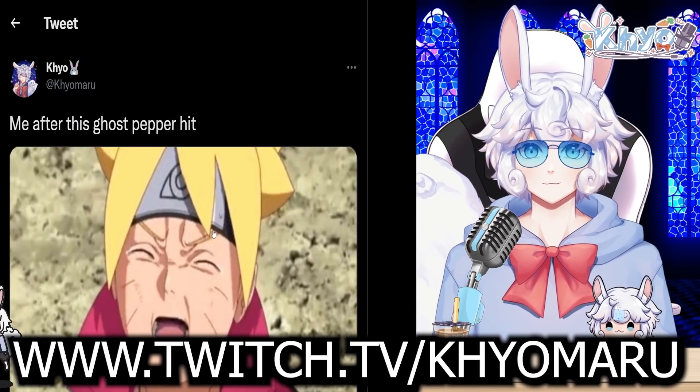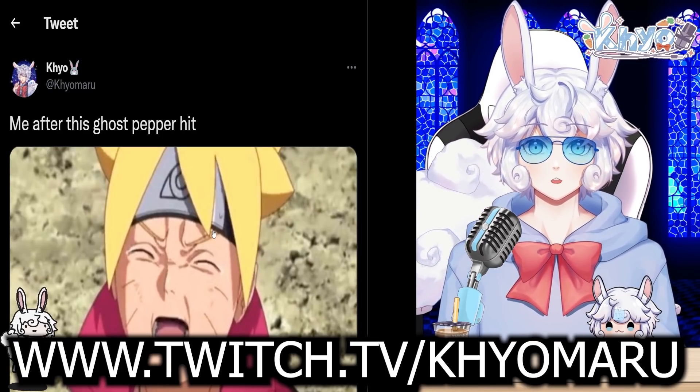If you want to catch me live in the future, I'll also be streaming on Friday — you can watch me at twitch.tv/Kiyomaru. That's all for me. Thank you so much for watching, and as always, if you missed yesterday's news, please click the button to my left or right. Have yourself a wonderful rest of your day. Bye!